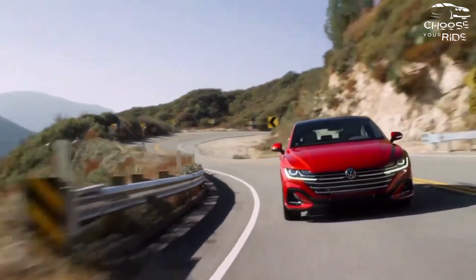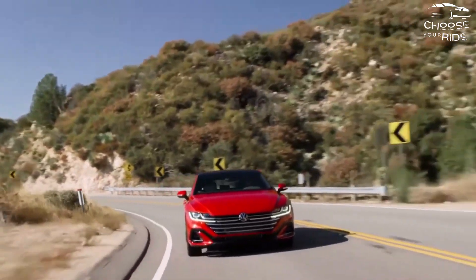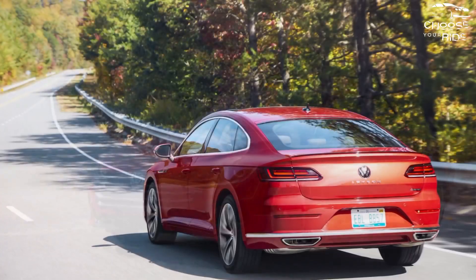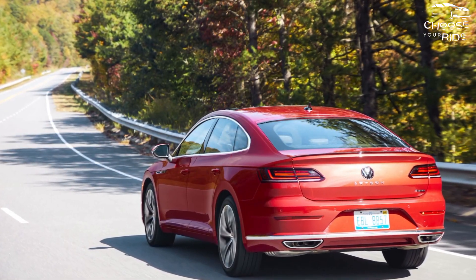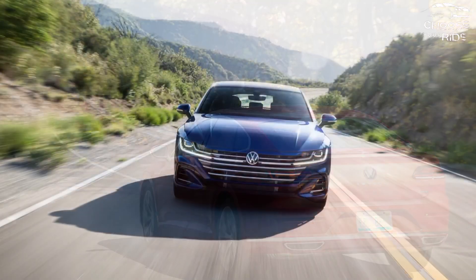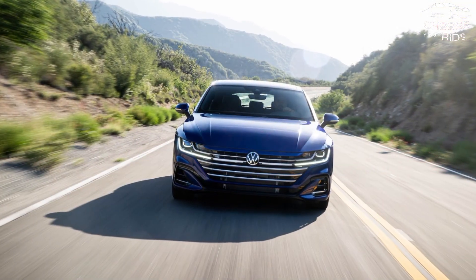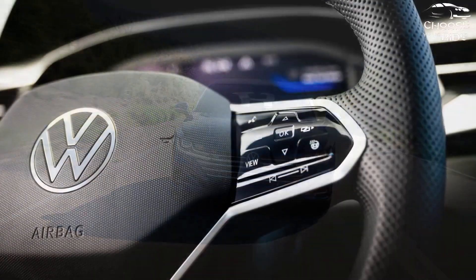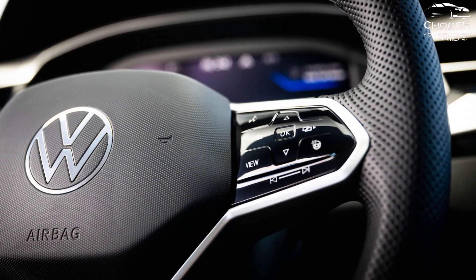Inside, look for a well-appointed living space, but nothing that gives a dramatic reason to be wowed. The SEL trim includes soft Nappa leather, which enhances the experience. As you might expect, the sloping roofline limits headroom in the back seat. There's an 8.0-inch touchscreen and digital instrument cluster, though the Arteon doesn't raise its tech game above its competitors.